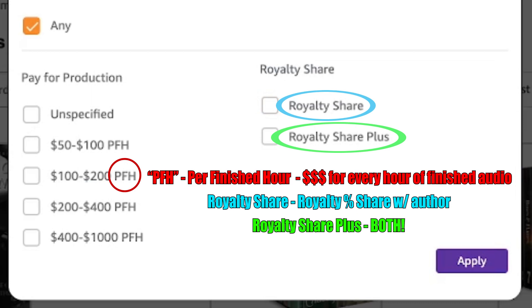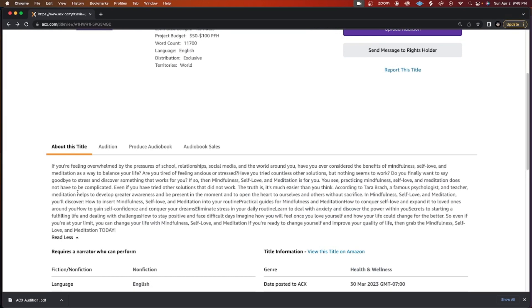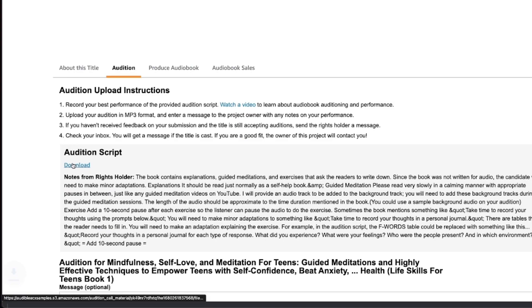Click on any book that interests you to get more information about it, including the project budget and the word count. Scroll down to the about this title tab to get a more detailed summary of the book. Then click on the audition tab to read more of the audition requirements and download the script.